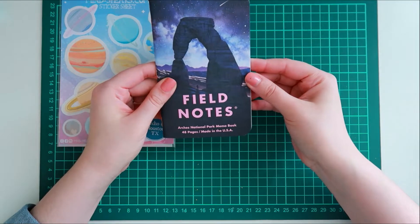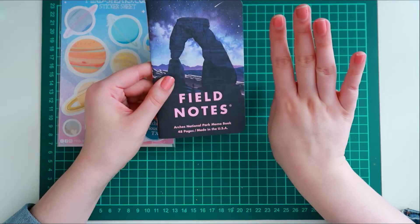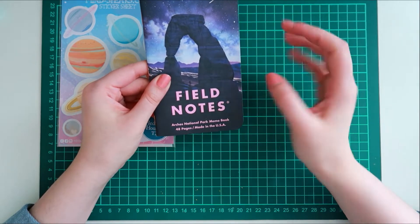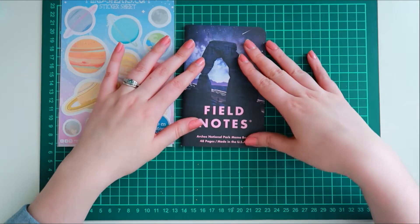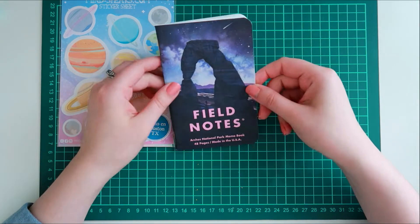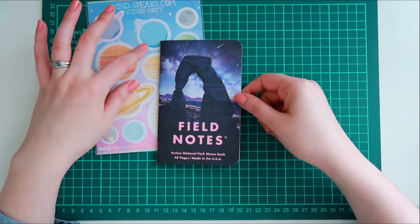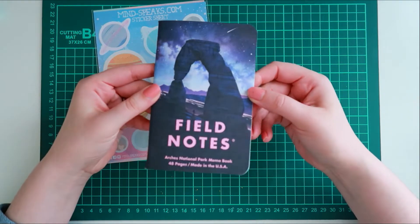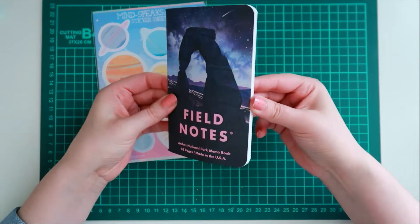That is item number one, and then I'm going to give away a little Field Notes pocket notebook. I bought this in a pack of three and I discussed how it's not really, in my opinion, fountain pen friendly, but I do like using it as a pocket notebook. It's the National Park series and I liked the space theme — I thought it would tie in really great with the space stickers.